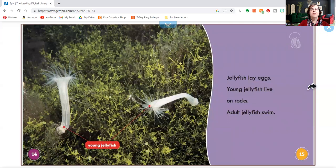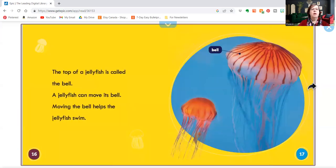Jellyfish lay eggs. Young jellyfish live on rocks. Adult jellyfish swim. The top of a jellyfish is called the bell. A jellyfish can move its bell. Moving the bell helps the jellyfish swim.